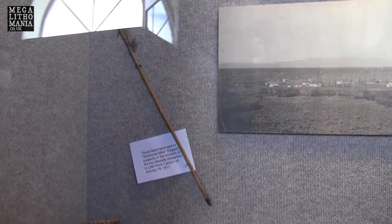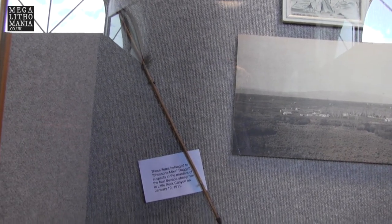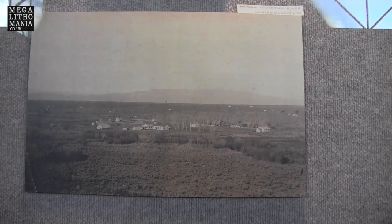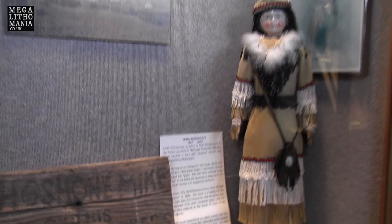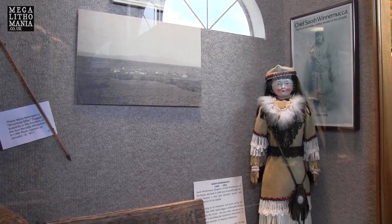Here we have from 1911, the time Lovelock Cave was being found, this kind of spear. Here is the Fort McDermott Reservation where they would have lived. She was an absolutely fascinating lady, and they liked their pipes. She was one of the most important people when it comes to studying ancient giants because she actually wrote about them before they were discovered.